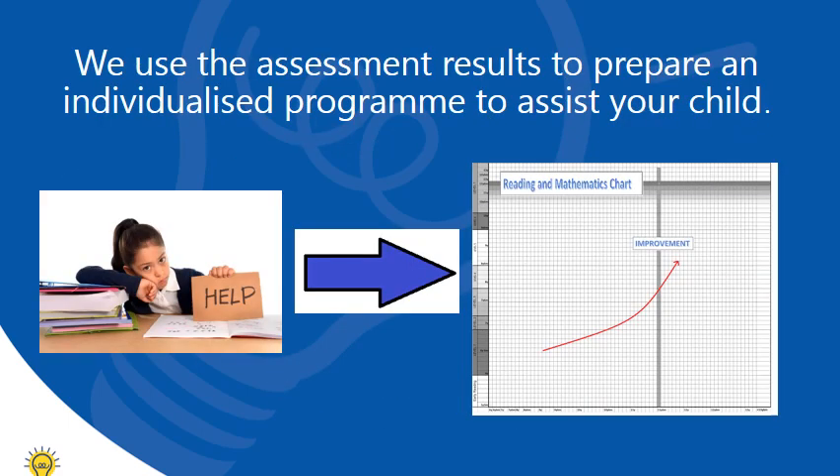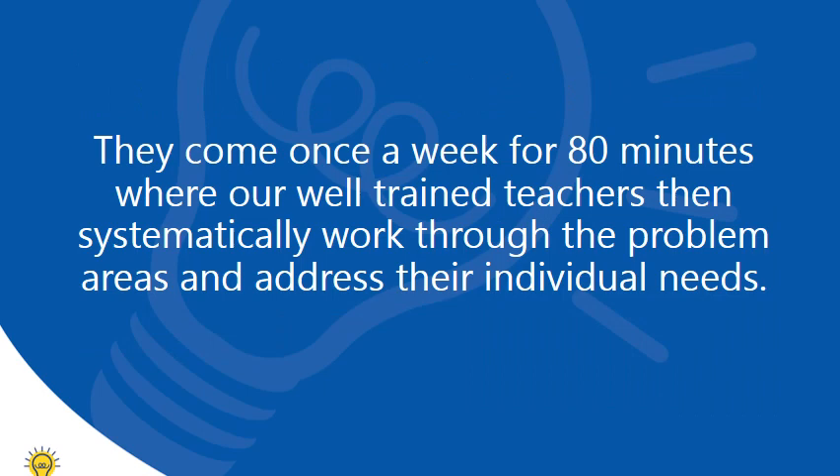We use the assessment results to prepare an individualized program to assist your child. They come once a week for an 80-minute session where our well-trained teachers then systematically work through the problem areas and address their individual needs.